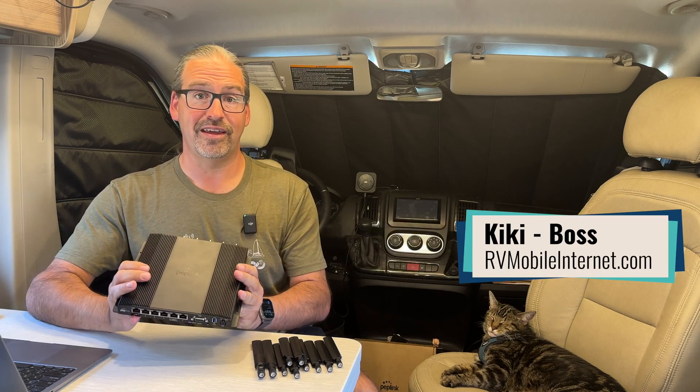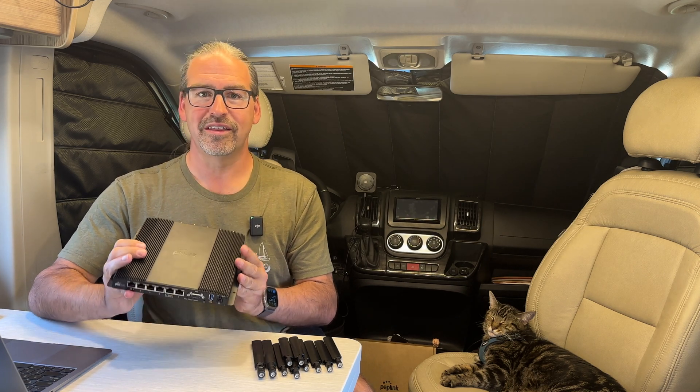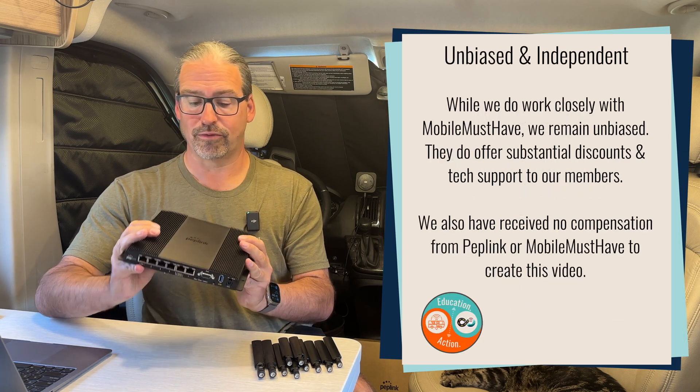Hello, I'm Chris with the Mobile Internet Resource Center, here to give you the details of a piece of hardware we've been waiting quite a long time for — the next generation of Peplink's Max BR2 Pro 5G cellular router.